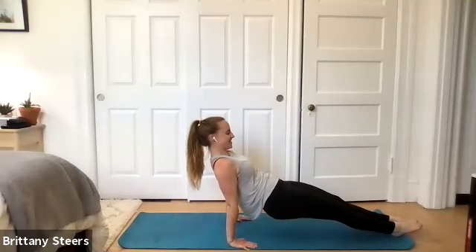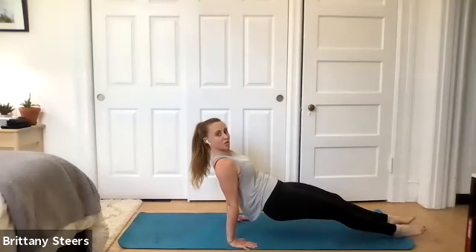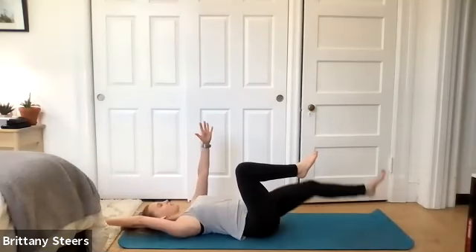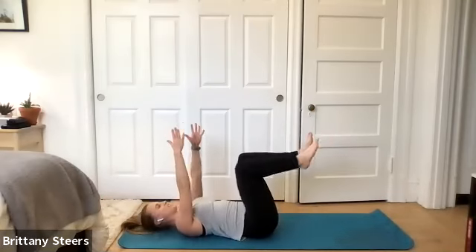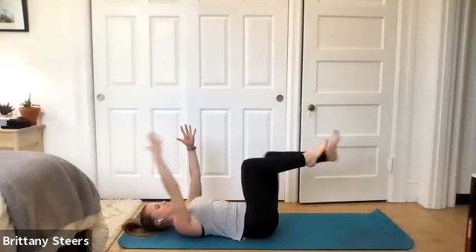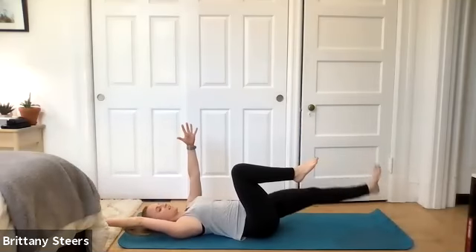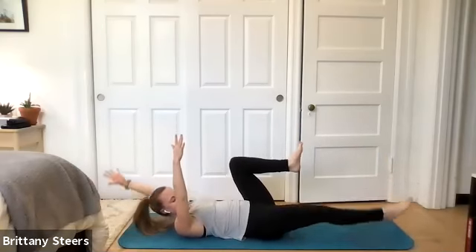Keep pushing the ground away. Make sure those knees are pointing towards the ceiling. Dead bugs are next. Two, one — and dead bugs. We're on our back. Opposite arm, opposite leg. How are you doing? Are you still breathing? Hope so. Focus on that coordination with this one. Bringing your belly button toward your spine. We have bicycles next. Doing great.